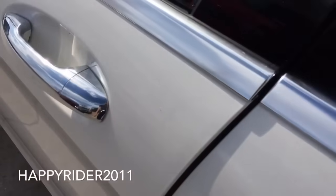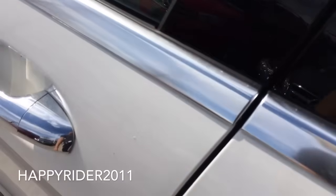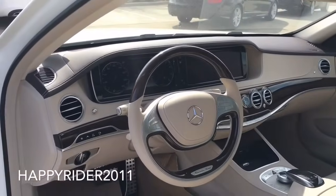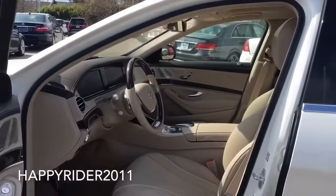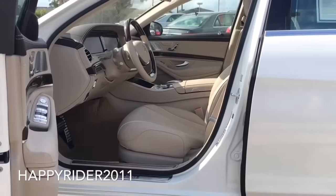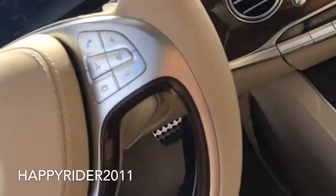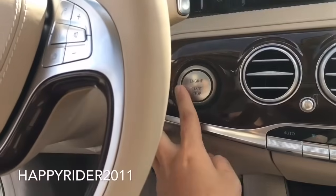First and foremost, the S550 is equipped with the soft closing door feature, and as you can see it's very sensitive. Here's a quick view of the luxurious interior — very spacious and luxurious. To start the engine, push your foot on the brake and press the start button located right behind the steering wheel.